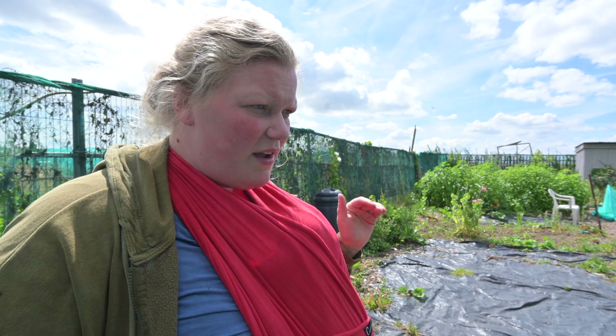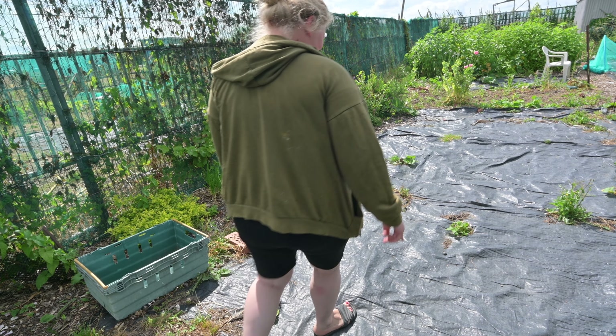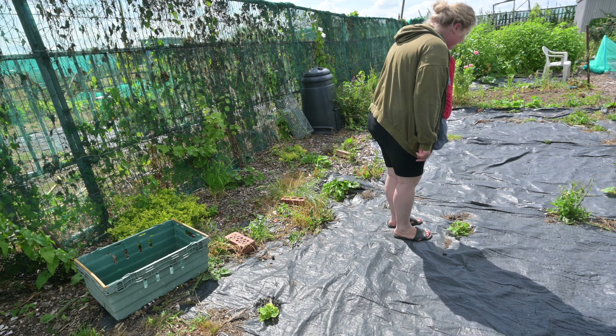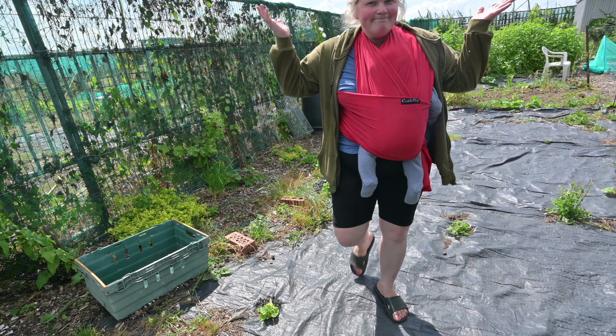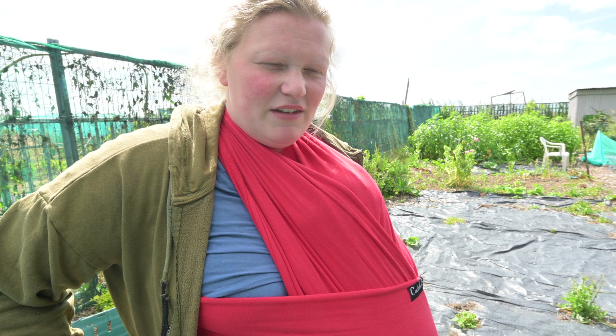My squashes have done really badly this year — they're tiny, you can barely see them. They've done really badly and I'm not 100% sure why. Normally they'd be huge by now. They are starting to produce flowers and squashes on them though, so fingers crossed.